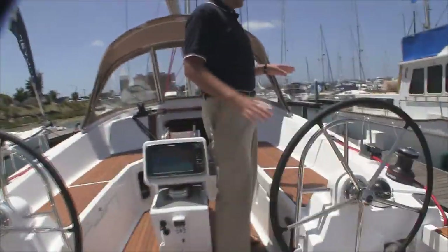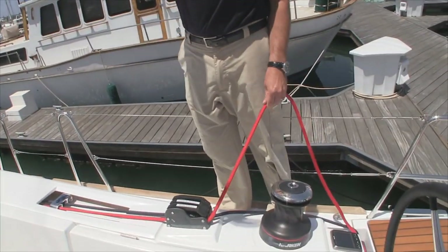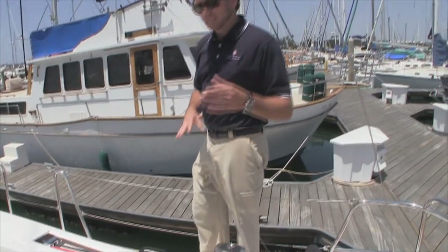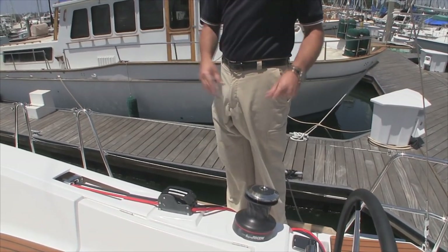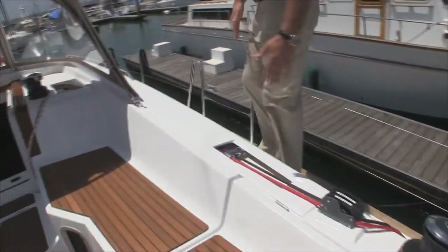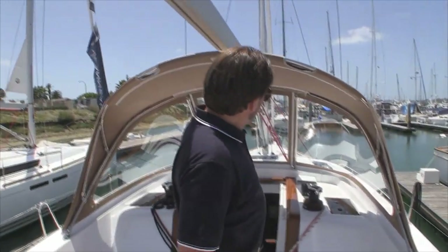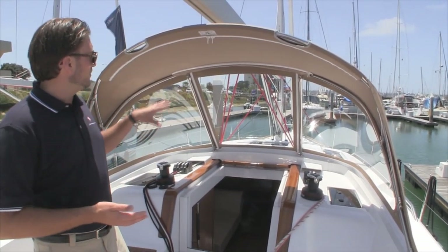Jeanneau really sets its boats up for performance, quality, and ease of handling. Most boats don't have this — it's called the double-ended mainsheet. This red mainsheet is at both helms, starboard and port, and once the mainsail is brought out from the cabin top the helmsman at each helm can control the genoa sheet and the mainsheet. A really nice function for shorthanded or single-handed sailing — most competitors don't offer this system. There's also a built-in step giving you easy access into the cockpit, which sits up high, so looking forward you have full visibility around your vessel including the double bow rollers.